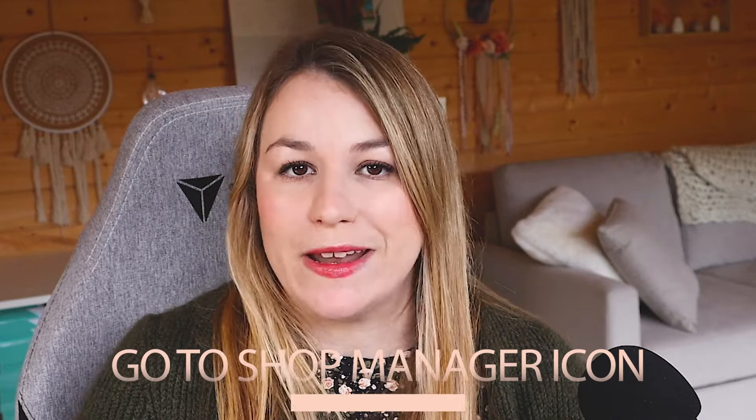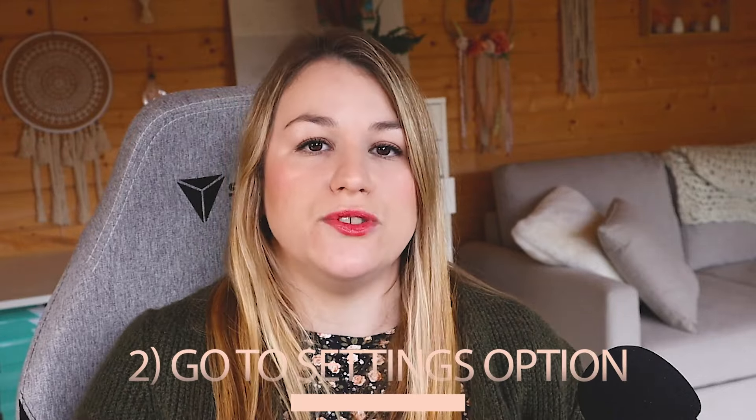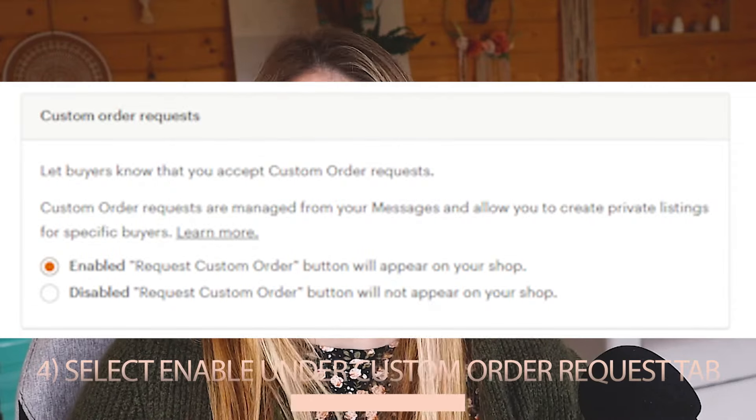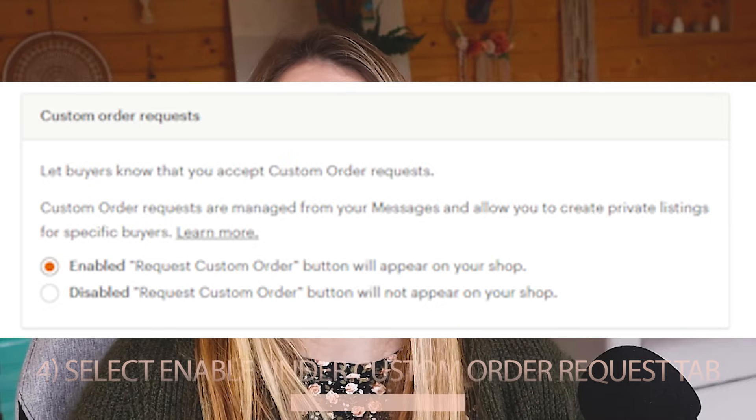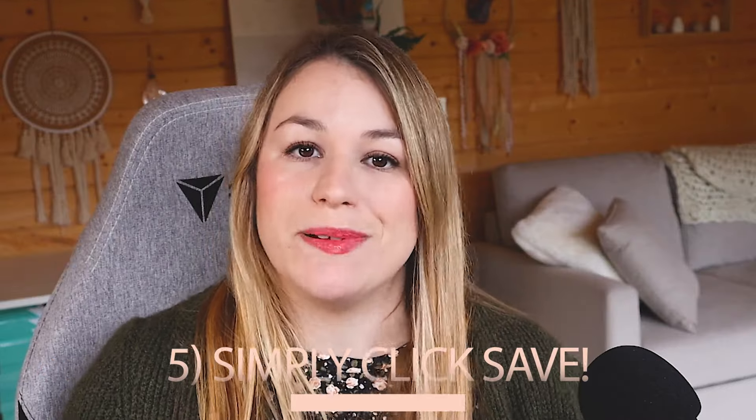To enable custom order requests, here's what Etsy says to do. Step one, go to the shop manager icon. Step two, go to the settings option. Step three, go to options. Step four, select enable under the custom order requests tab. Step five, simply click save.